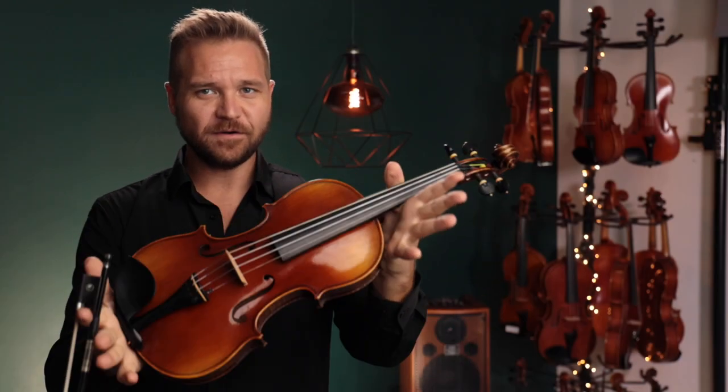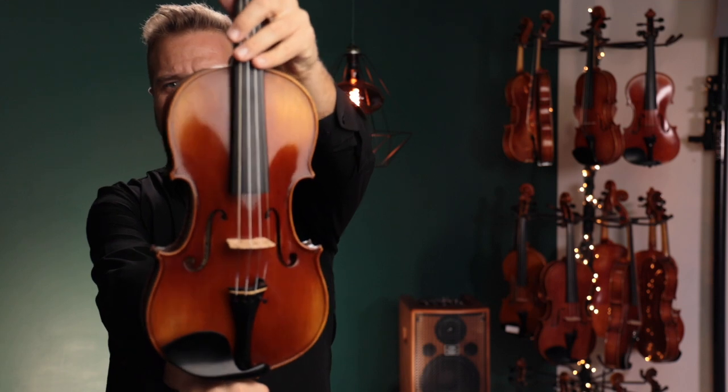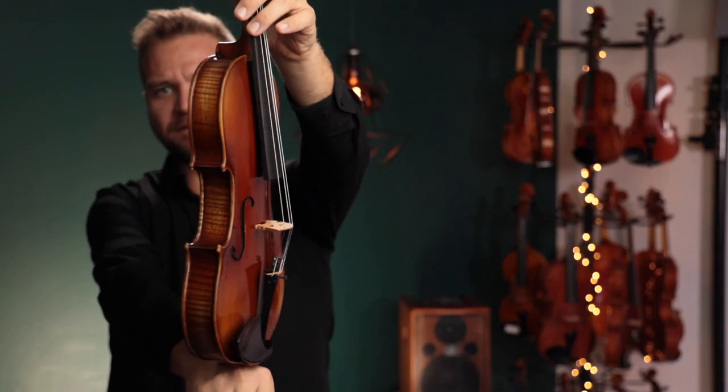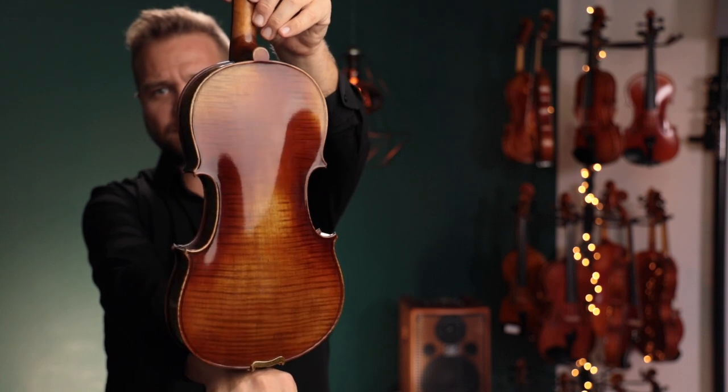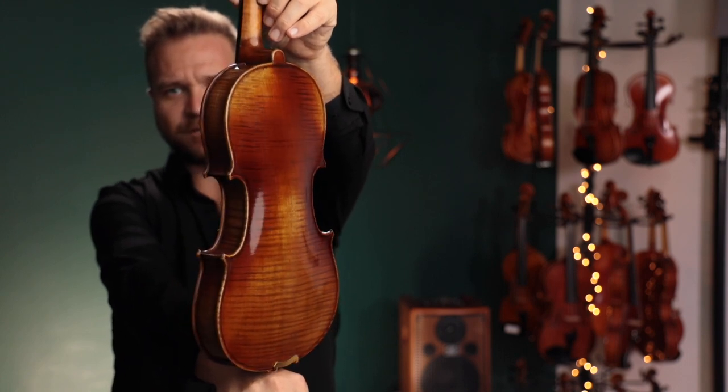Hi there, I'm Michael L. Giblin with FiddlerShop.com. This is a video for our dear customer, Harvey. I have your Fiddler Man master violin. I'm going to play for you, and if you like the way it looks, like the way it sounds, we're going to put the geared pegs on it for you.